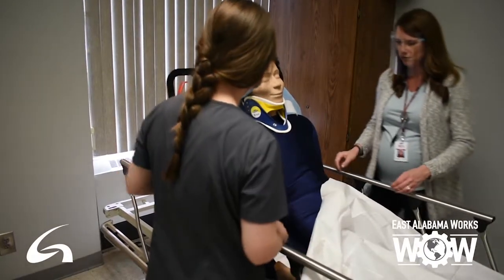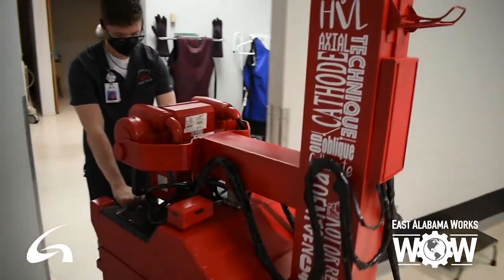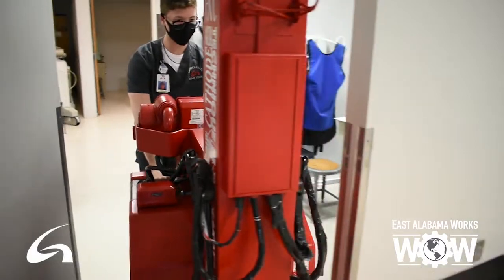We currently have 17 clinical sites. We are everywhere — from here in Gadsden, and we have a clinical site in Boaz, Scottsboro, Fort Payne, Anniston, and Talladega.